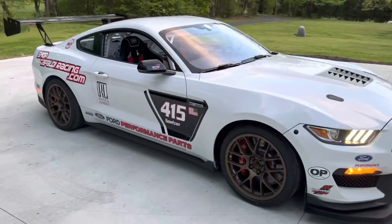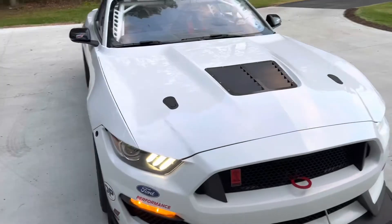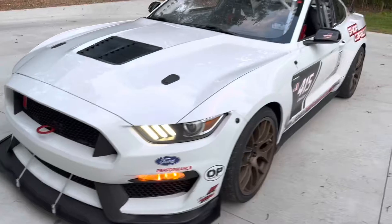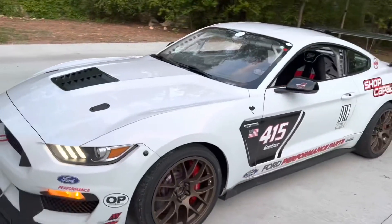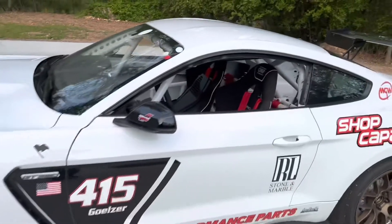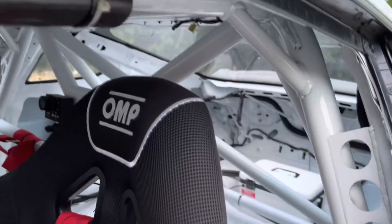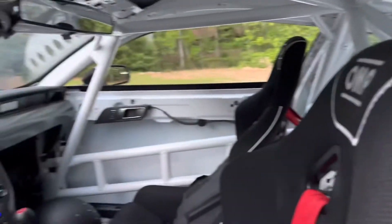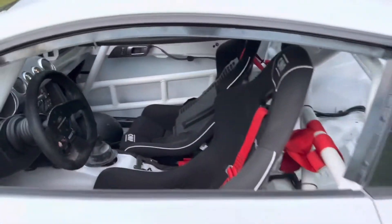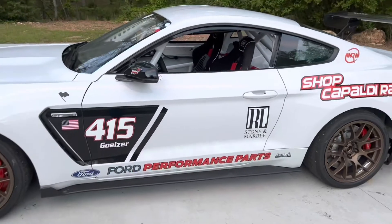Capaldi Racing actually built this car from the GT350R. They also put the FP350S cross-plane engine in it, which is pretty wicked — it has a lot more torque. It's a lot more usable power. I think it makes like 512 to the wheel. It's 3,300 pounds. I just wanted to film it because it's over here and I was giving it an oil change and doing some maintenance on it. It's pretty incredible.